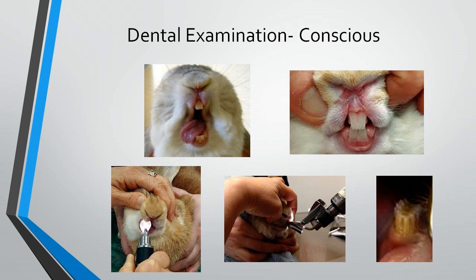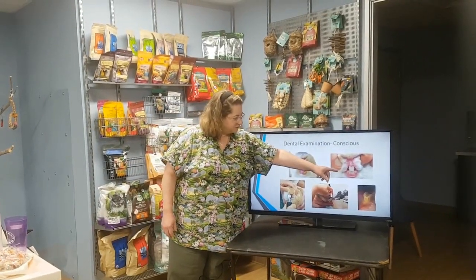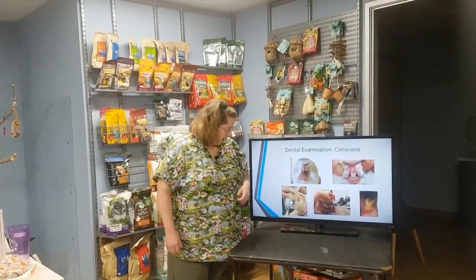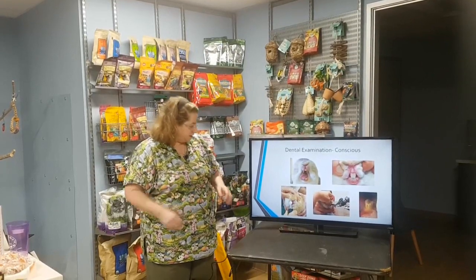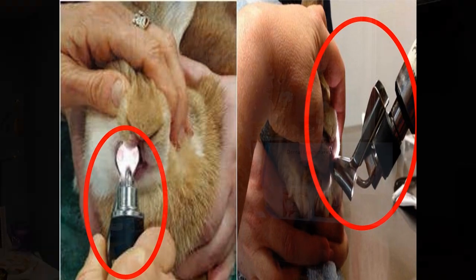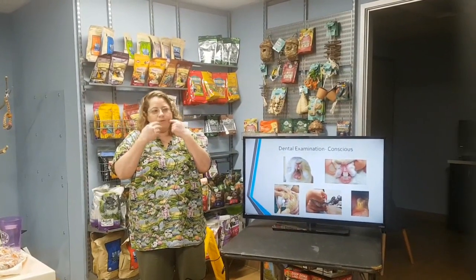First, we want to do a dental exam. We start with a conscious, awake rabbit. We can evaluate the incisors — we want to make sure they're nice and straight across, with a faint ridging down the center, which is normal. We also do a side view to make sure the incisors are scissoring normally. Looking at the molars can be very challenging on an awake rabbit, so we commonly use an instrument called a speculum, or an otoscope cone, to look in their mouth.